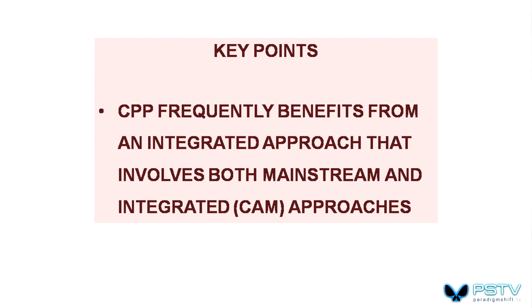We have to recognize that some things are fixable and some things are not — some can only be contained or maintained. Chronic pelvic pain frequently benefits from an integrated approach that involves both mainstream and integrated methods.